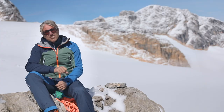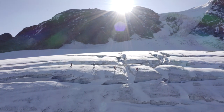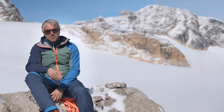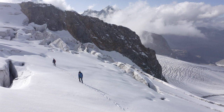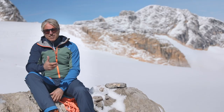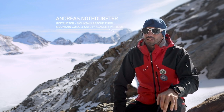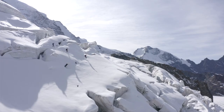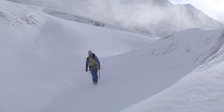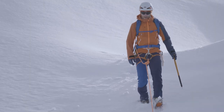A good number for a rope team is three to five people. If the number is higher, the team's progress becomes very slow. On the other hand, if there are fewer than three people, it becomes dangerous because it is very difficult for a two-man team to hold a fall into a crevasse. It will also be difficult to hold a fall if there is a significant weight difference between climbers, on steep terrain, when the ground underfoot is hard, or if there is slack rope between team members.